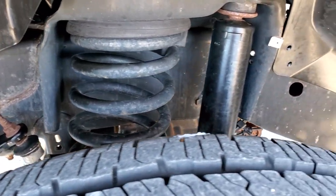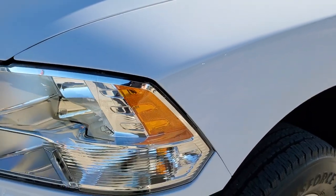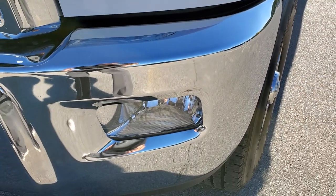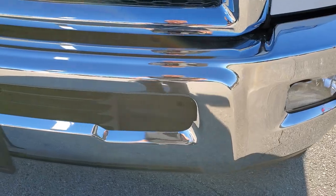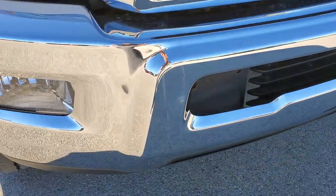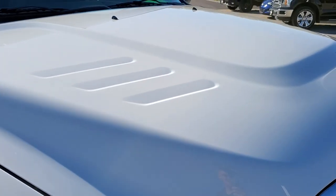Frame and underbody is in excellent shape. Driver side front fender — no dents or dings. The headlight lamps are nice and clear. Factory fog lights. Front bumper is in excellent condition as well; I didn't see any dents or dings on there. The hood is in very nice condition too.